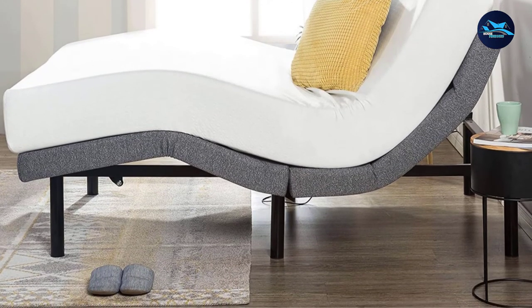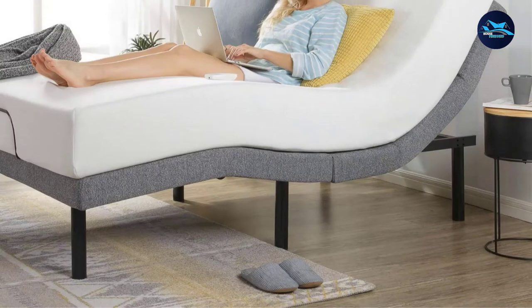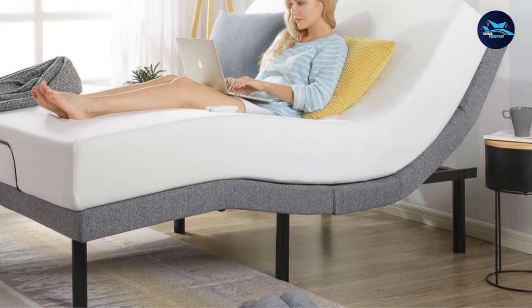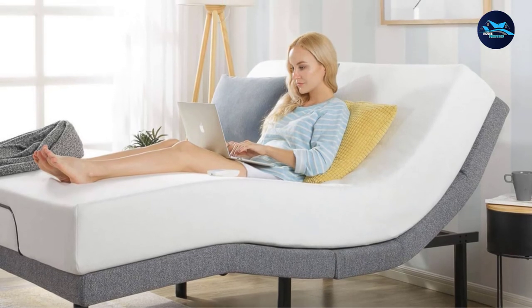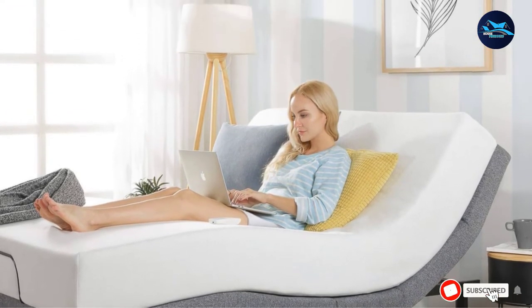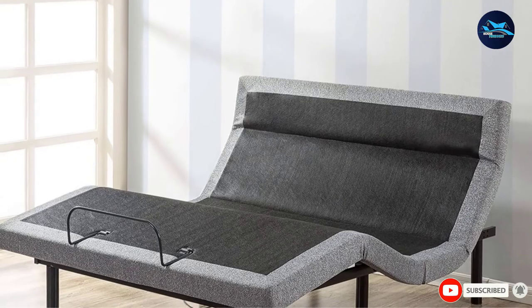Despite all the extra features, many reviewers found the bed base easy to set up themselves. One describes assembly as extremely easy and very intuitive — so much so that they completed it in half an hour, even though they had prepared for it to take all day.